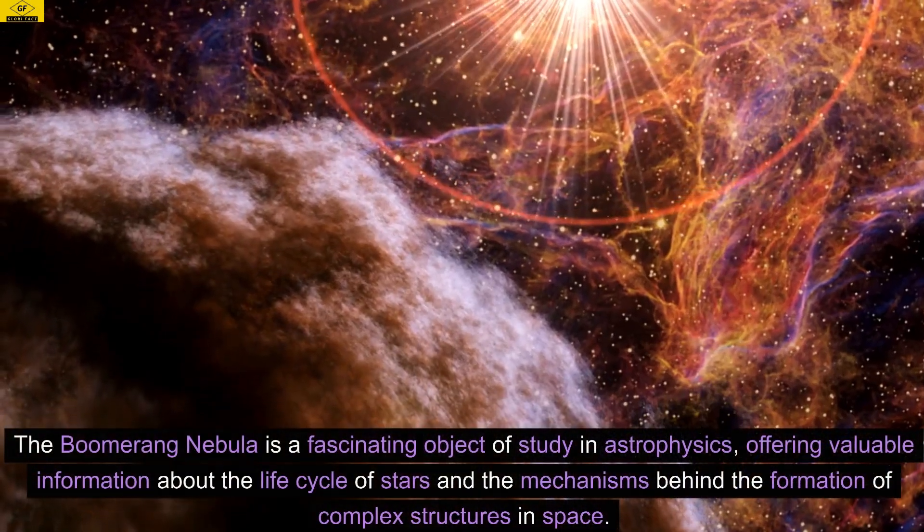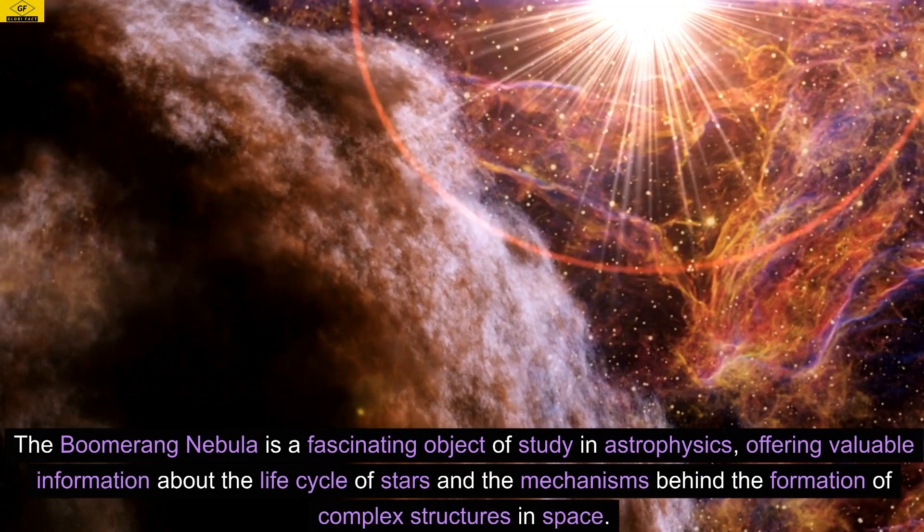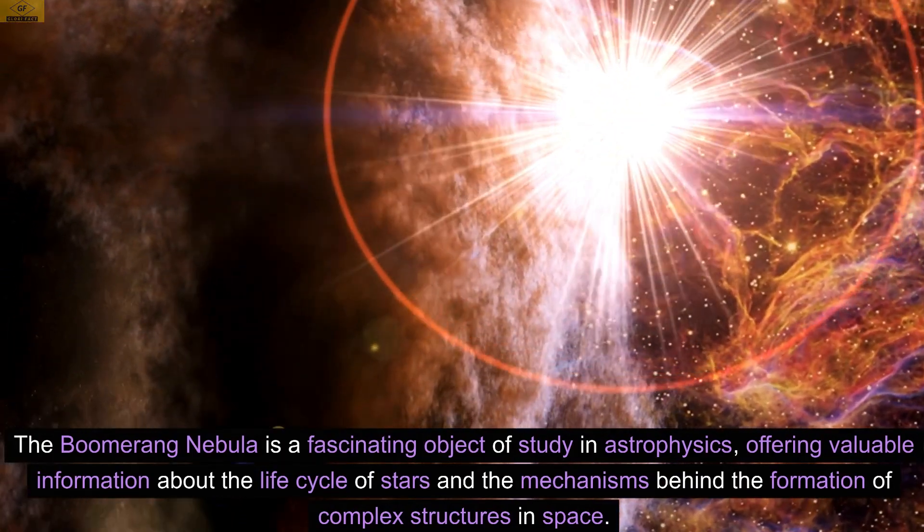The Boomerang Nebula is a fascinating object of study in astrophysics, offering valuable information about the life cycle of stars and the mechanisms behind the formation of complex structures in space.